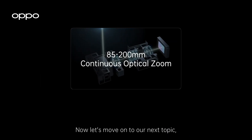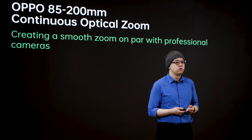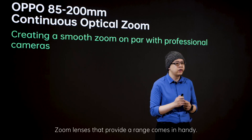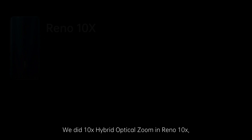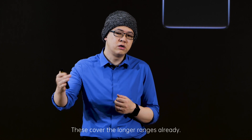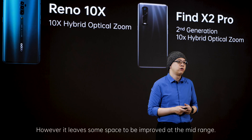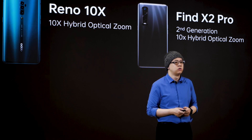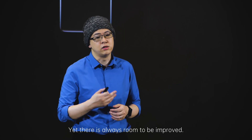Now let us move on to our next topic: continuous optical zoom. Professional photographers with digital cameras have the option to mount lenses with different focal lengths, especially for distance shooting. The zoom lens that provides a range comes in very handy, so we are trying to bring this convenience to smartphones. We did 10x hybrid optical zoom in Reno 10, and further on did the second generation on Find X2 Pro. These cover the long ranges already, however they leave some space to be improved at the mid range. Thus came the multi-camera zoom solution, which adds a mid-range lens to the phone to fill in the gap. This solution is almost satisfying, yet there's always room to be improved.